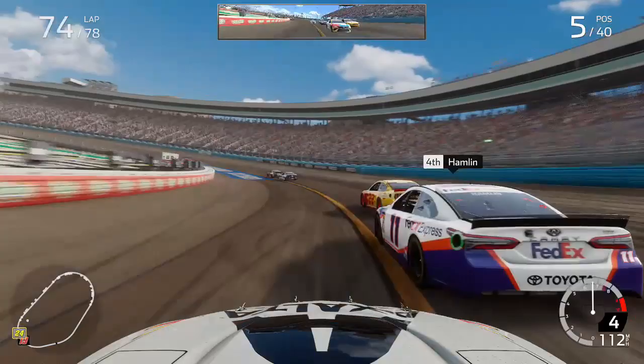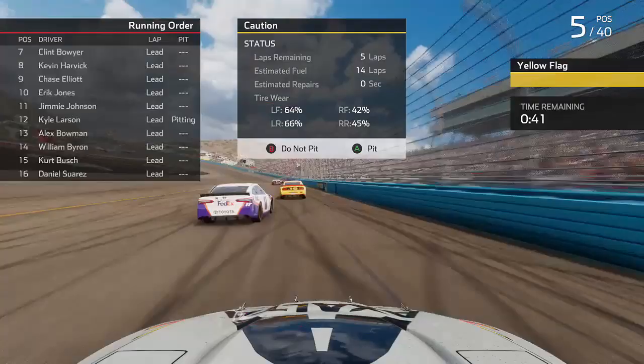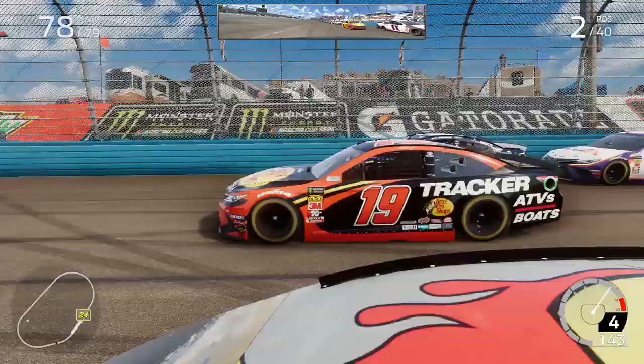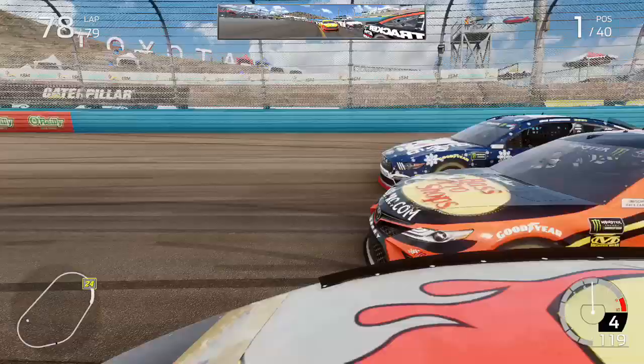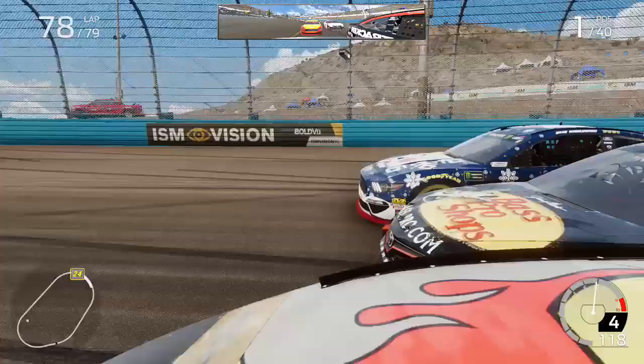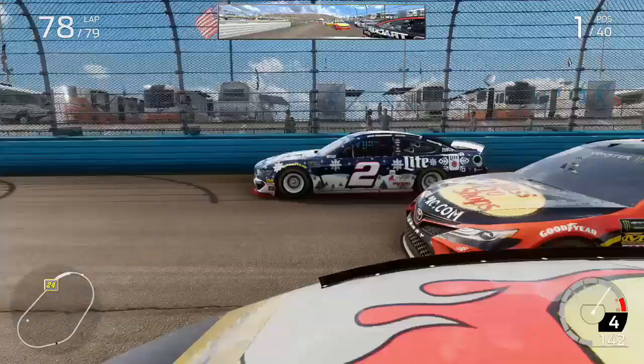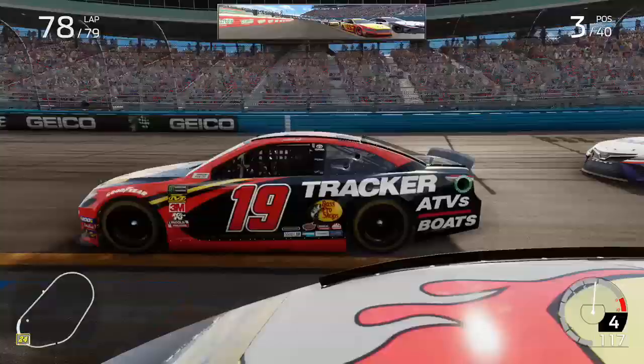With only five to go, a late caution came out as Kyle Larson brought out the yellow, forcing overtime. Now we know what we have to do — Truex winning automatically locks him in, so we need to keep him from winning and give our teammate Chase Elliott a chance to point his way in. We get down on the apron and go three wide for the lead on the final restart at ISM Raceway. Truex and Keselowski both have momentum, but Truex slows up slightly more than Keselowski, and Brad Keselowski is clear for the lead.